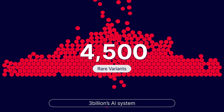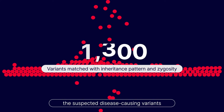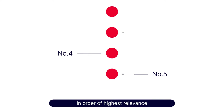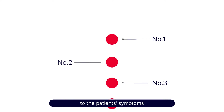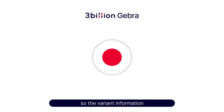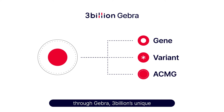3 Billion's AI system goes through several steps to classify the suspected disease-causing variants. The variants are then sorted in order of highest relevance to the patient's symptoms. The classified variants are then listed so the variant information, symptoms, and evidence can be reviewed at a glance through Gebra, 3 Billion's unique proprietary software.